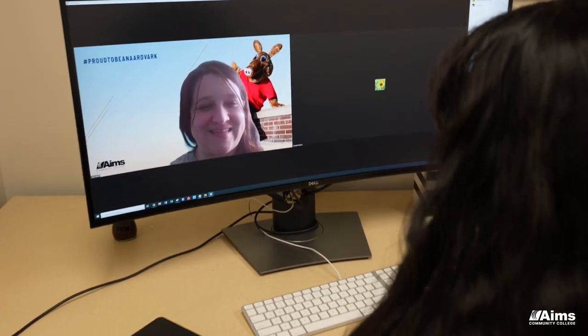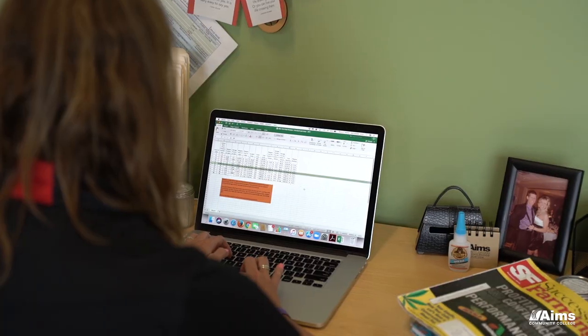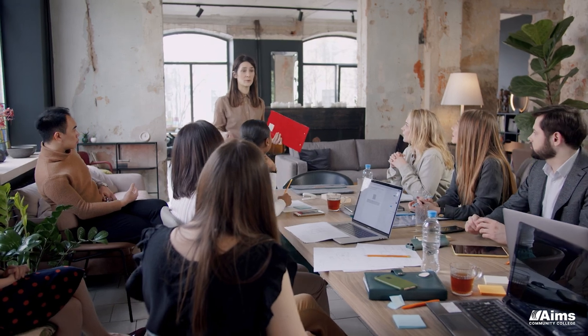One of the things in business technology that we're particularly proud of here at Ames is that you will have a lot of software classes when you finish this program. In addition to that, depending which emphasis area you choose, you might learn some supervisory management skills and some team-building skills that you can take into any office environment.